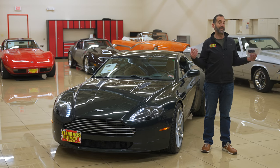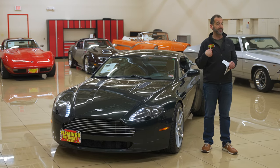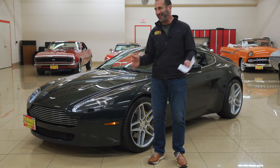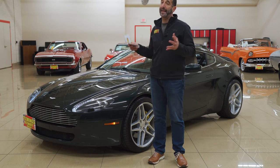I drive these cars all the time because I'm required to — it's in the bylaws and the contract. Okay, I just made all that up. But what I'm really trying to say is I love my job. I get to drive this kind of stuff, talk to you about it, and help you figure out how to get it in your garage.